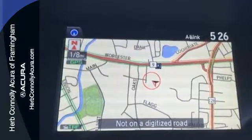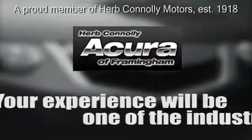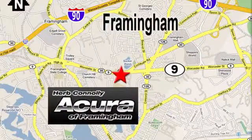It will be hard to top this stunning RDX. Take it for a test drive today. Herb Connolly Acura — meeting and exceeding expectations one customer at a time. Stop in today. We're conveniently located at 500 Worcester Road, Route 9 in Framingham, Massachusetts.